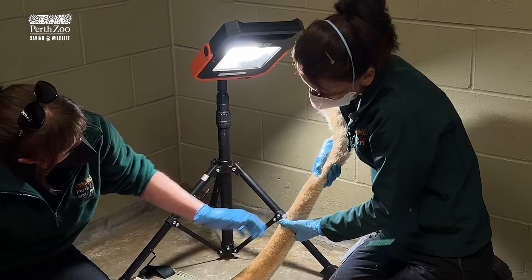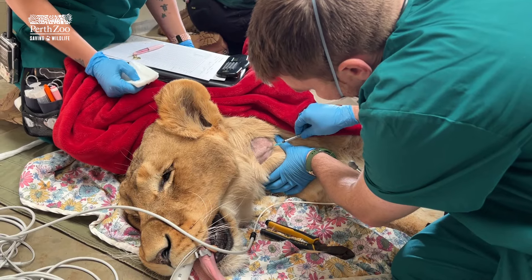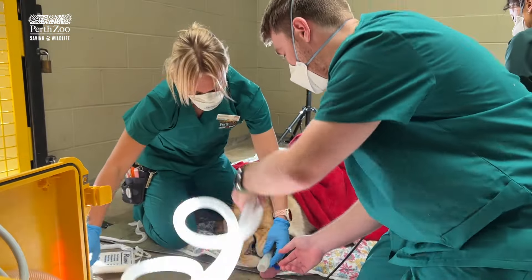Making sure there's no lumps and bumps. If there are lumps and bumps, sometimes we might take a sample of that and send it to the lab to make sure that it's nothing to be too worried about.